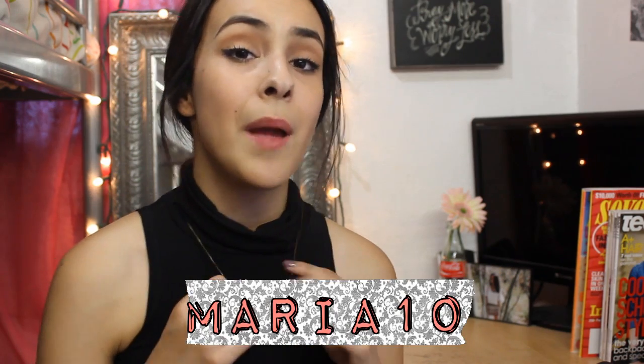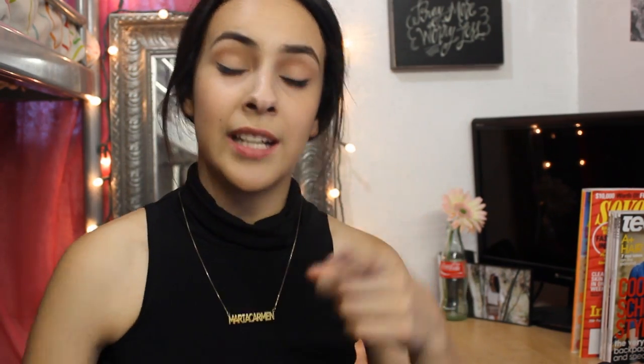It's from O Necklace, and you guys can actually use my coupon code MARIATEN for 10% off your own necklace. I'll have the link for this necklace down in the description box, so make sure to take advantage of these awesome coupons, guys.